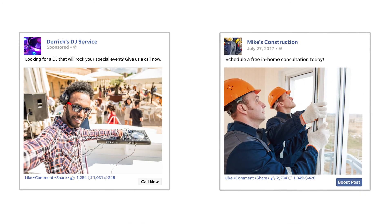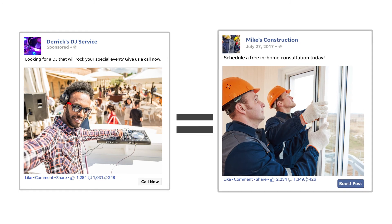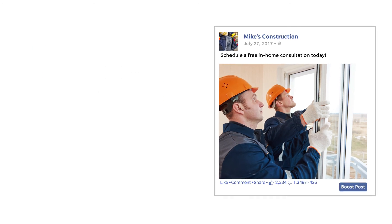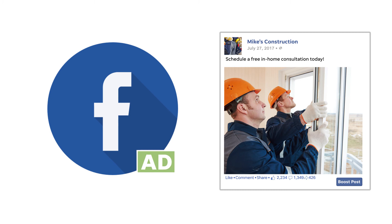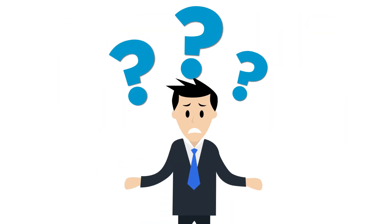Have you ever wondered about the difference between running a newsfeed ad and boosting a post on Facebook? Is a newsfeed ad the same as boosting your post? Is a boosted post part of Facebook advertising? It can be confusing to understand how these types of Facebook ads work, so let's walk through some key differences.